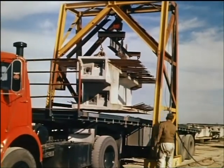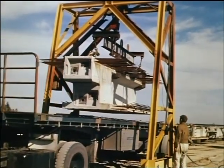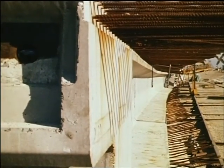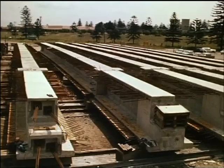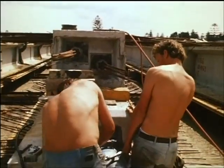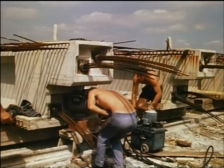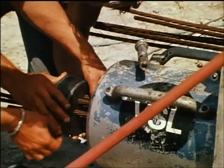On arrival at the site, the segments were assembled into girders. After the placing of joint concrete, the segments were pre-stressed with cables, which together provided a stressing force of 300 tons per girder.